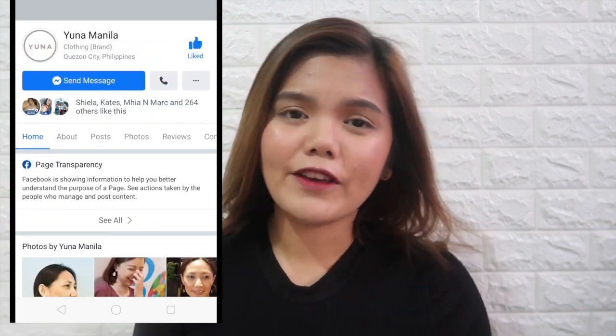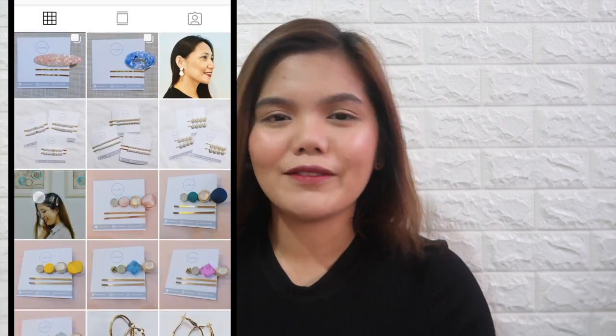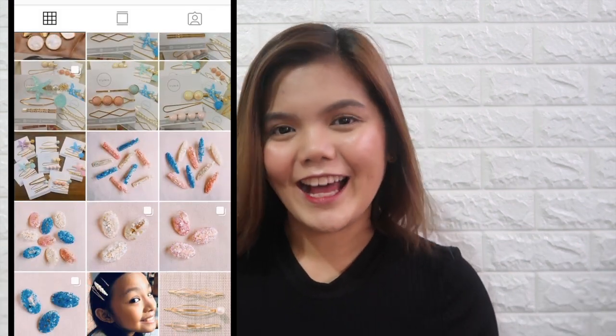FYI, Yuna Manila is an online shop that sells beautiful and trendy hair clips or hairpins, earrings, and many others. Their products are very unique and classy, at the same time affordable. You may check them out through their social media sites like Facebook and Instagram. You just have to search Yuna Manila. I'll link them down below for your easy access.